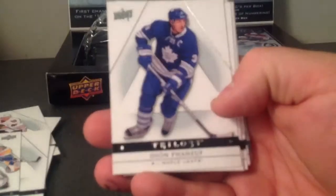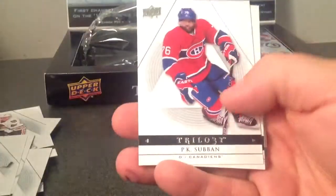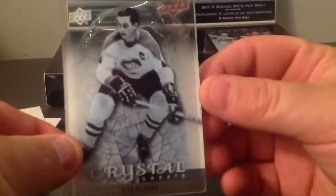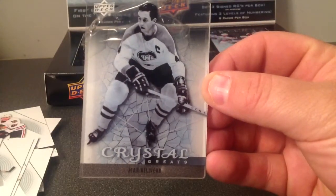Base. Base. There's a Crystal in here — Jean Belleville, Crystal Greats. To the Hobbs, 1976 Bork. So I'll send it to you anyways.